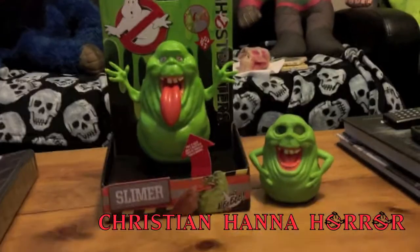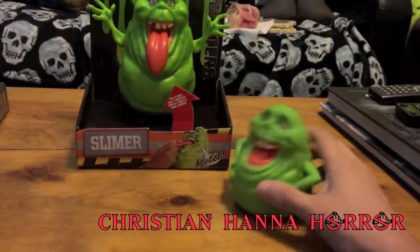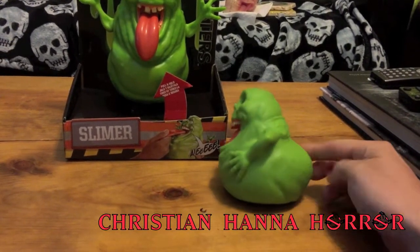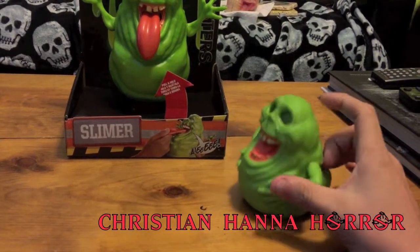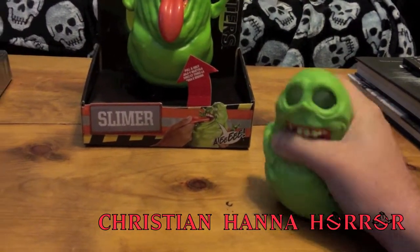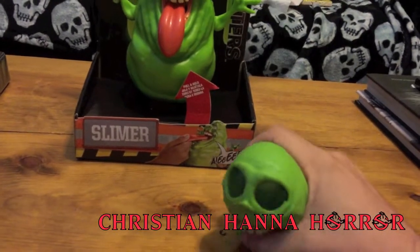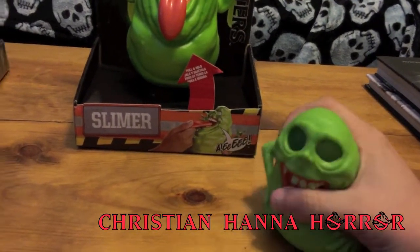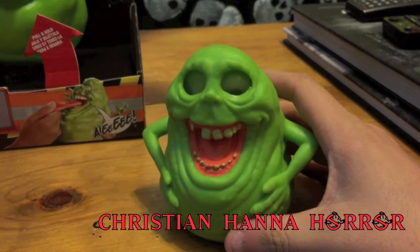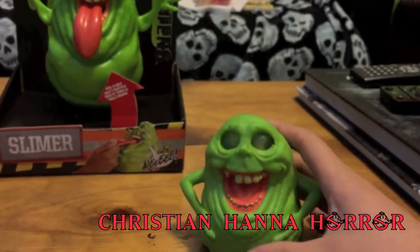The first one we'll show — this was the last one they had at the Toys R Us I went to. It is the Slimer. You squeeze him. You can see he's tubby. He rolls. He's got his eyes in there. You squeeze his eyes and they pop out. It's a good little looking figure. It's Slimer, man.